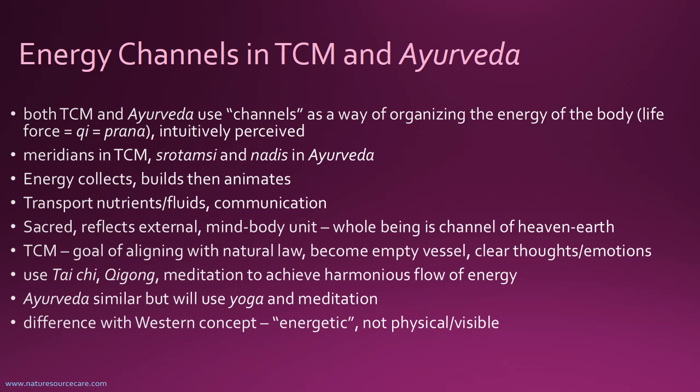The names of the main channels in TCM are called meridians. In Ayurveda, there are two different kinds of channels: the Srotamsi and the Nadis. What happens in these channels is that energy collects, builds, and then animates the being — the tissues, the functions, and all of this. That's what the Qi and the Prana are doing.